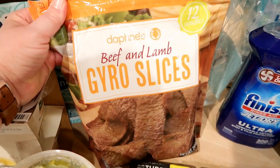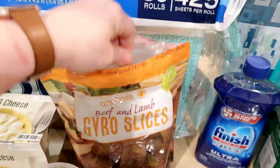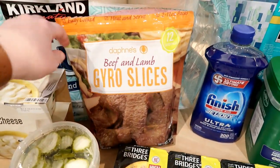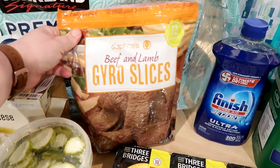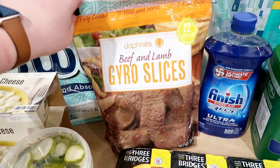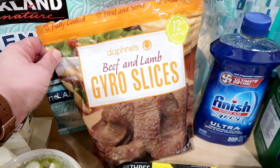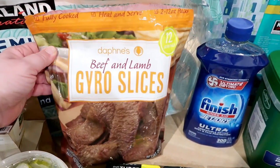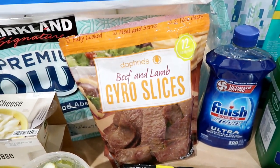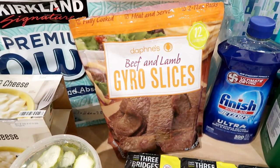For food, I got some beef and lamb gyro slices. It comes in two individually wrapped packages and you can freeze them if you're not going to use them right away — they don't expire until middle of July. I don't know that I've ever made this since the kids have been around but it seems like something they would like, maybe with a pita and some veggies on the side even if they won't eat feta or tzatziki.